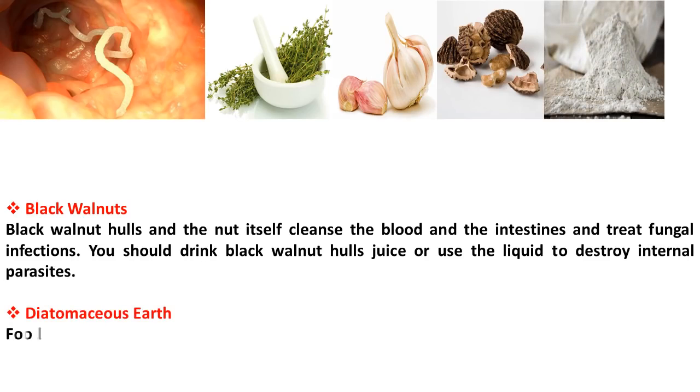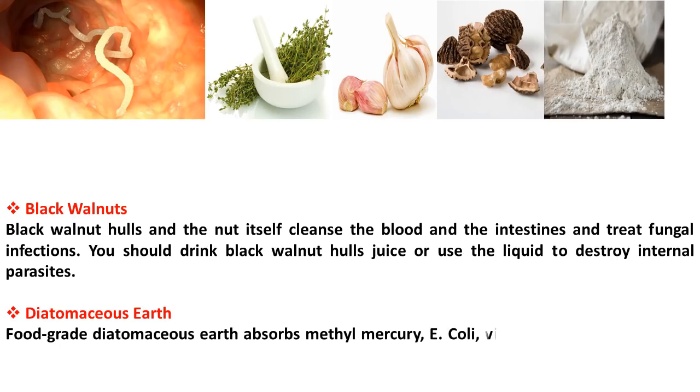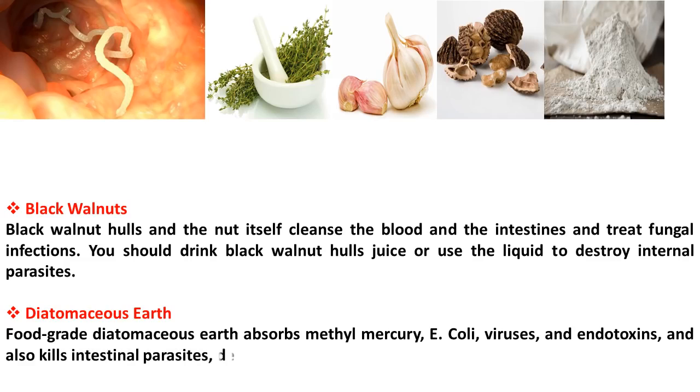Food-grade diatomaceous earth absorbs methylmercury, E. coli, viruses, and endotoxins, and also kills intestinal parasites, detoxifies the body, and regulates the intestinal flora.